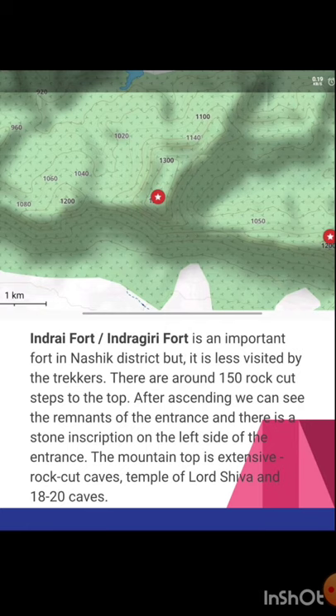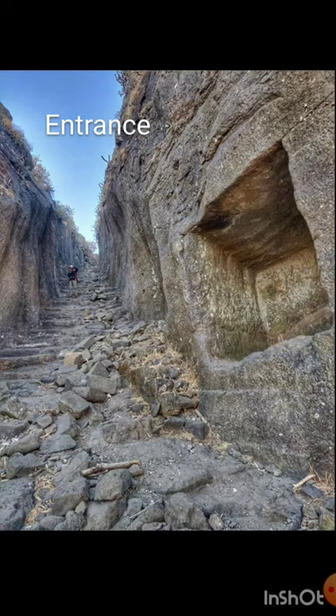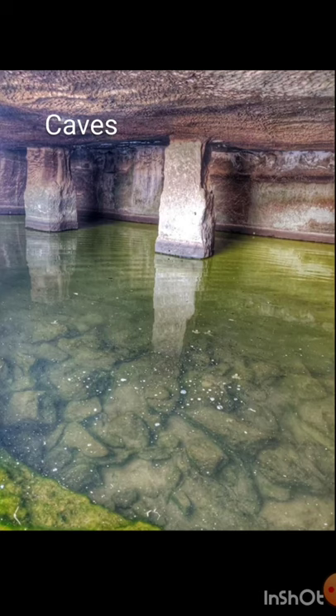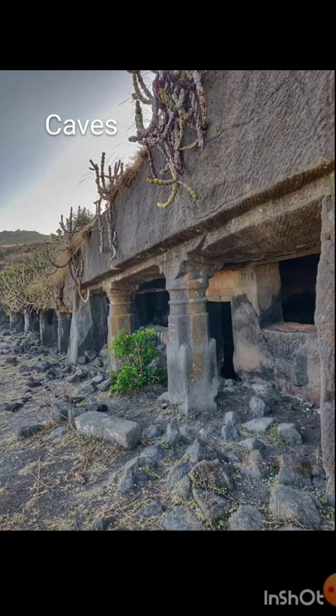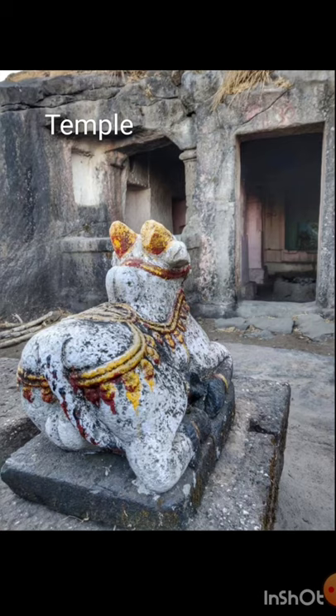Proceeding from Rajder to Indrai fort — Indrai or Indragiri fort is an important fort in the Nasik district, but again less visited by trekkers. There are around 150 rock-cut steps to the top. After ascending, we can see remnants of the entrance with a stone inscription on the left side. The mountain top is extensive, with rock-cut caves, a temple of Lord Shiva, and 18 to 20 caves. Big underground caves serve for water storage, and water is clear here even in the month of February. There is also a beautiful trail going around the entire hill, with a whole sequence of many caves on one side.